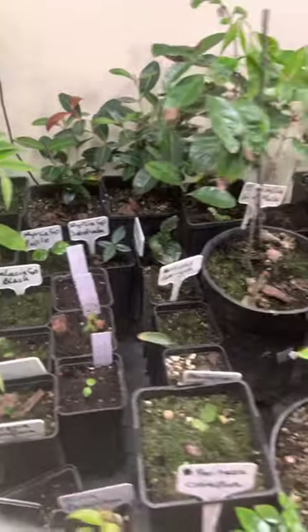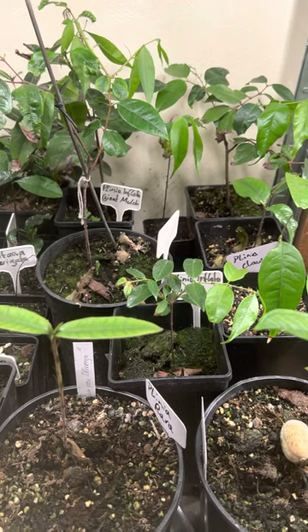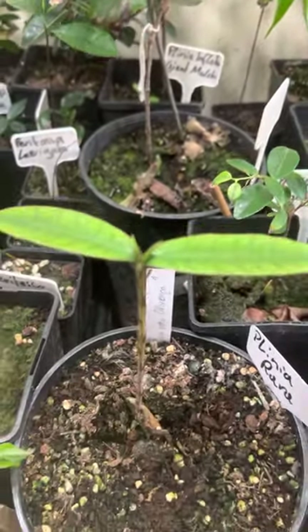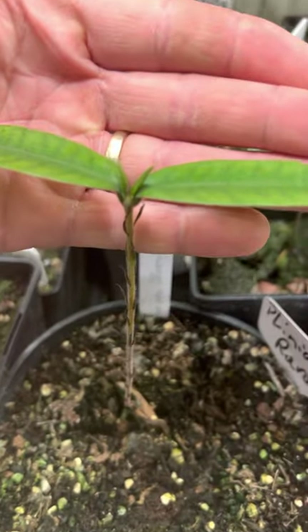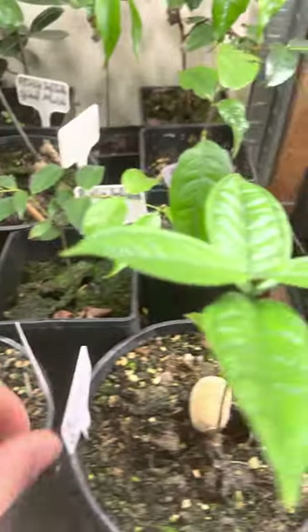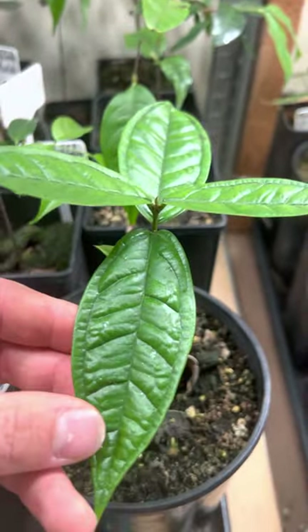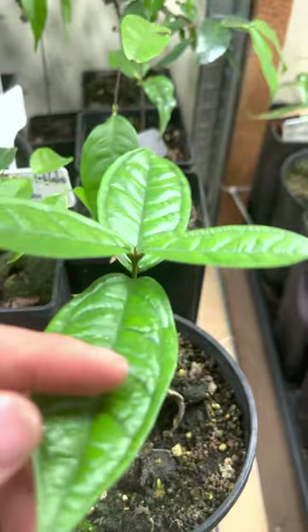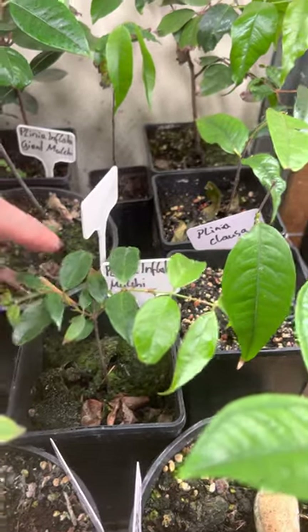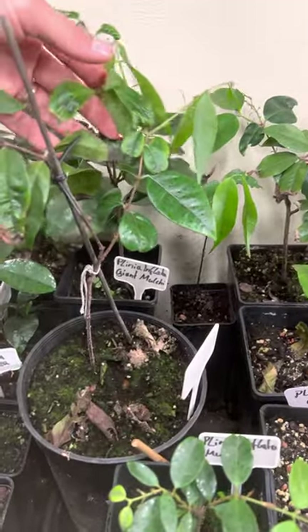Here I have my big fruiting Jabos Plinias. This is Plinia errara with new growth with two growth tips. This is Plinia speciflora — one of my nicest plants; I love the leaves, the shape of the leaves. Then I have Plinia inflata mulchi.